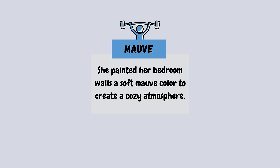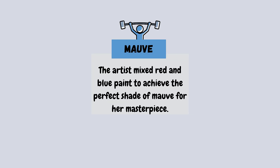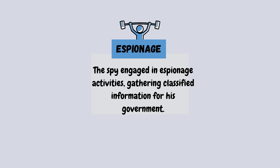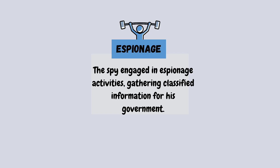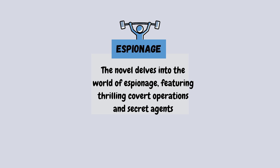She painted her bedroom walls a soft mauve color to create a cozy atmosphere. The artist mixed red and blue paint to achieve the perfect shade of mauve for her masterpiece. The spy engaged in espionage activities, gathering classified information for his government. The novel delves into the world of espionage, featuring thrilling covert operations and secret agents.